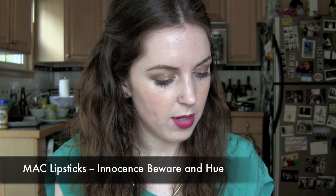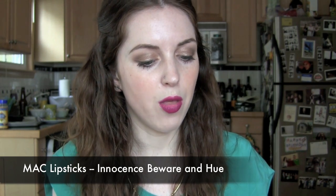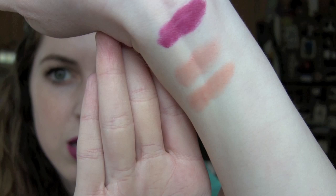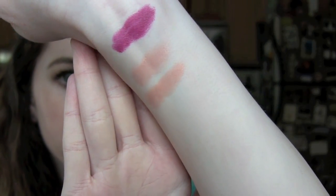The other two lipsticks I have are quite similar — I've been on a nude lip kick because spring has sprung and I like just a very soft face. These are Hue and Innocence Beware. Hue is a glaze and Innocence Beware is a cream sheen but they're quite similar. Innocence Beware is on top and Hue is on bottom in the swatch and they're almost indistinguishable, although Hue comes off a little more pinkish. So if you can't get Innocence Beware, don't cry about it — Hue is quite similar. I love them both.